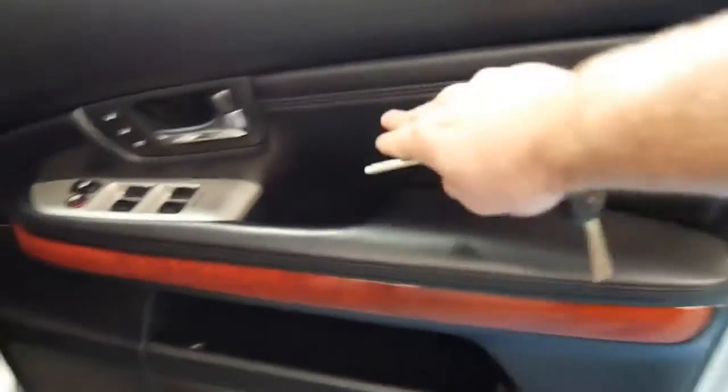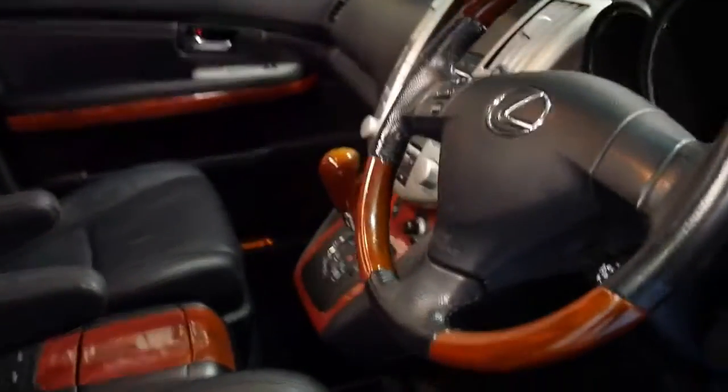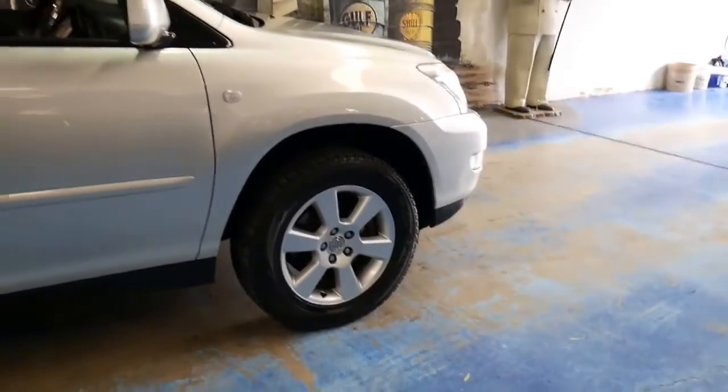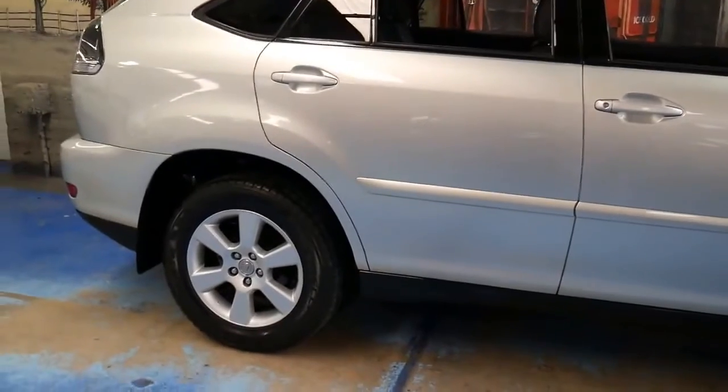We've even got leather stitching here on the door. The interior is excellent — you can see the driver's seat is in particularly good condition. It's just been really well looked after. Sometimes you can look at a Lexus like this with 80,000 kilometres and think it must be in great condition, but go and have a look and you're very disappointed. This is not one of those cars — it's in particularly good condition.